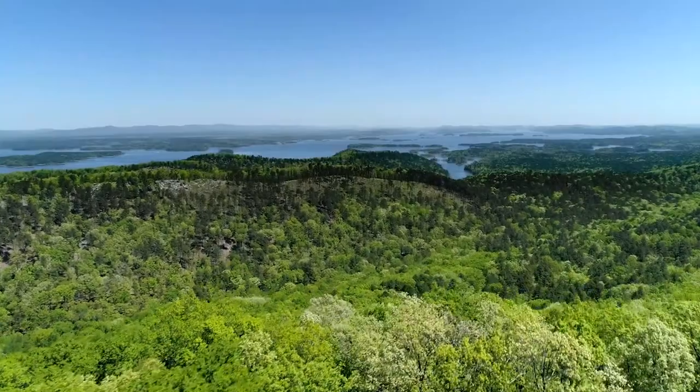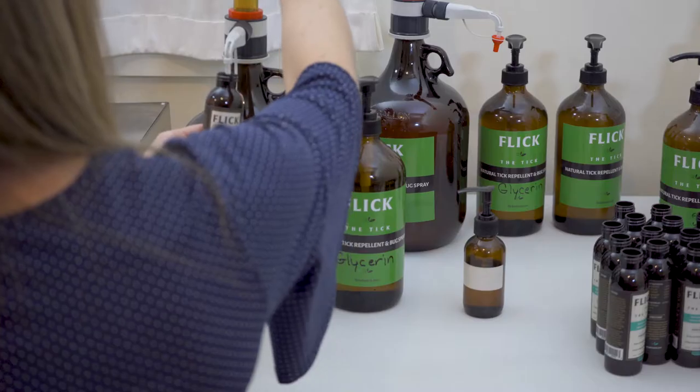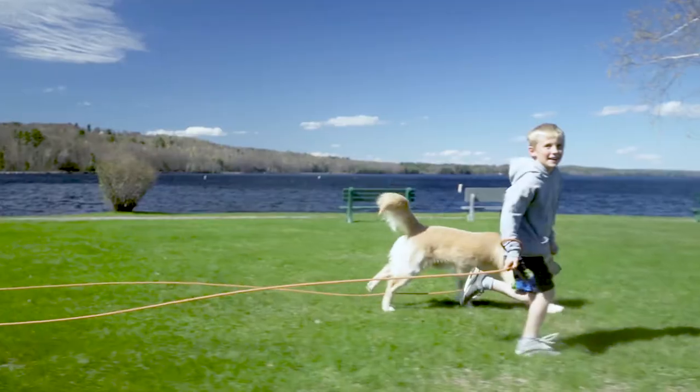Warm weather means good times in the great outdoors and the return of pesky ticks that can ruin the fun. Flick the Tick is an all-natural bug spray created by moms in Maine looking for an alternative to those chemical brands. It won't stain your clothes, smells great and just plain works.